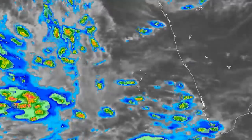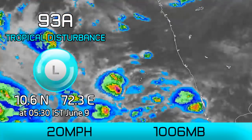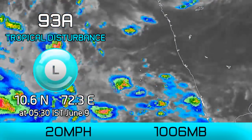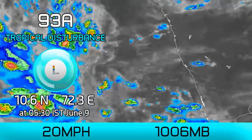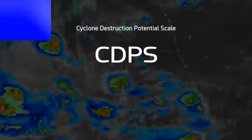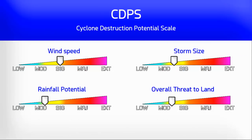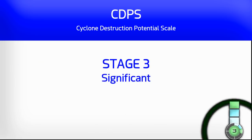First update on Invest 93A, which is on its way to developing into the next tropical cyclone we'll be tracking. It's located in the Arabian Sea off the coast of India with winds at the moment of only 20mph, but that will soon increase. On the CDPS scale we're looking towards its potential destruction over the next few days as it makes landfall, with the potential to make landfall as a stage 3, which would be significant.